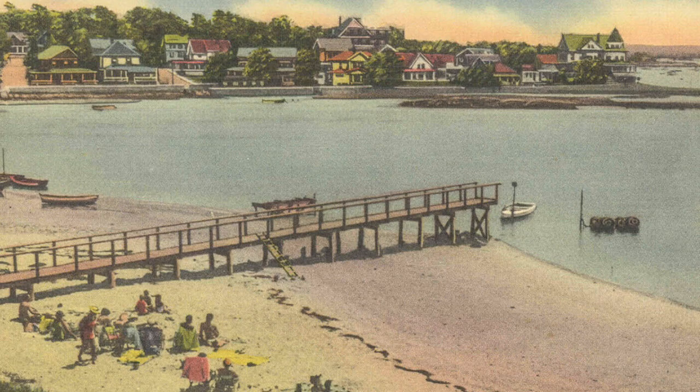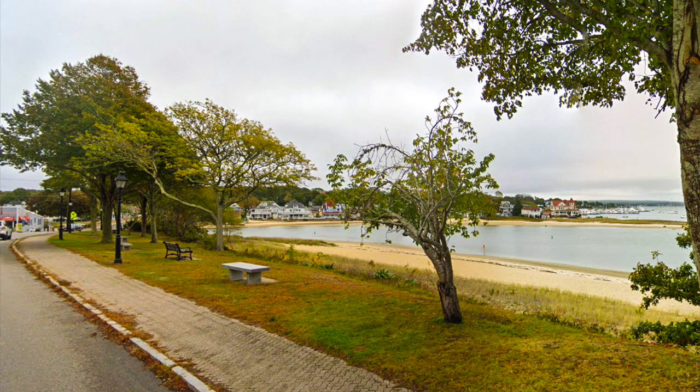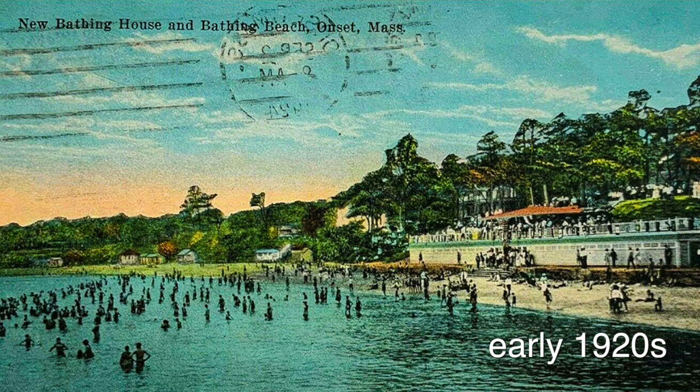Here is the scene along Onset Beach. Here is Onset Beach near the bathhouse.